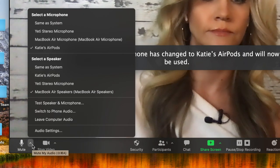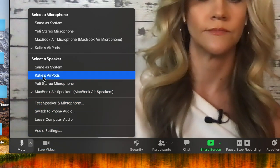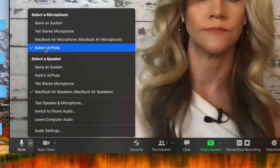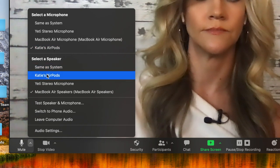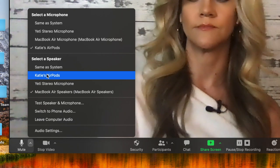Then you can pick which device you want for both your microphone and your speaker. You can mix this up — you're not relegated to use your AirPods as both your mic and speaker. You could use your AirPods as your speaker and the computer as your mic, or any combination you choose.